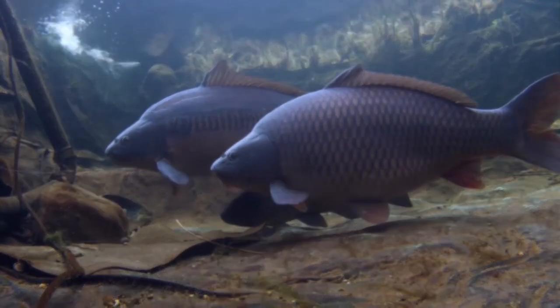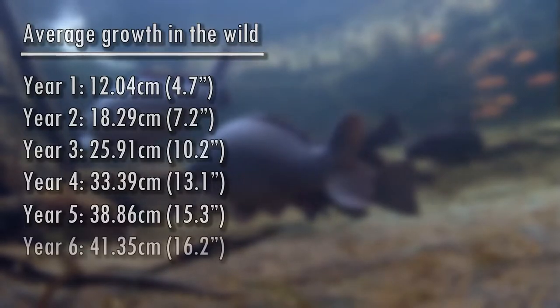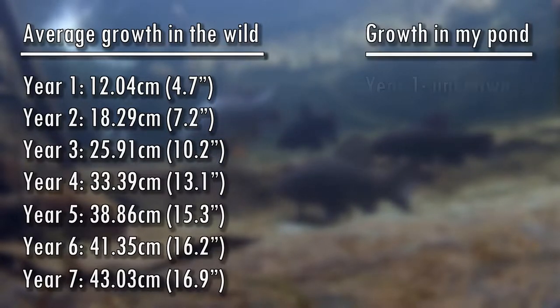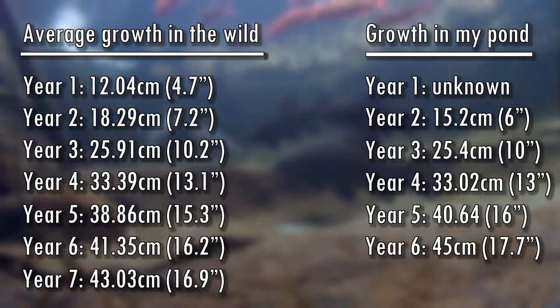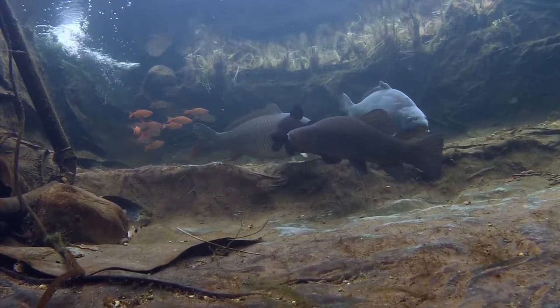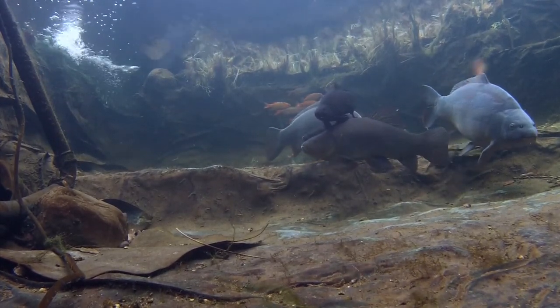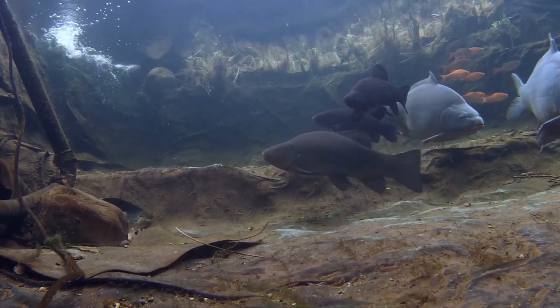In the wild, in favourable conditions, their growth follows a known pattern. I got my first tench at about six inches long, when I would guess it was about two years old. Its growth since has been slightly above average so far. It could be that it was actually three years old when I got it, but even so its growth while in the pond has been really positive. It's been fed on the same pellets as the carp, from the surface and the bottom of the pond. There has been a fairly significant problem with the tench's growth that two of the three tench I've had have experienced.